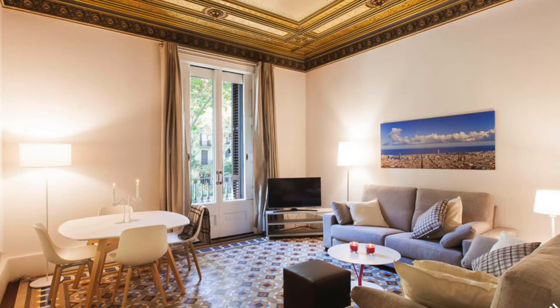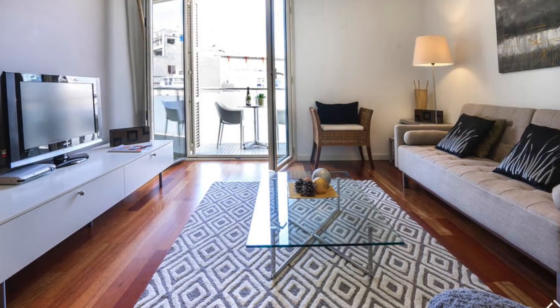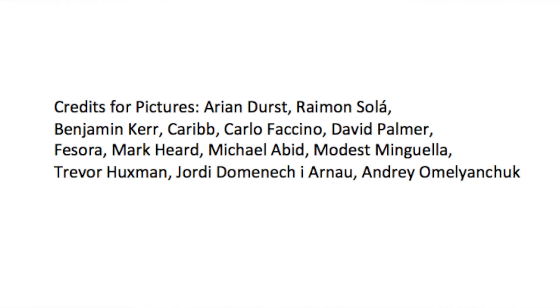Without a doubt, the Gothic Quarter is a must-see for any trip, however short or long, to Barcelona. Discover history, culture, and incredible architecture in one of Europe's most interesting cities.